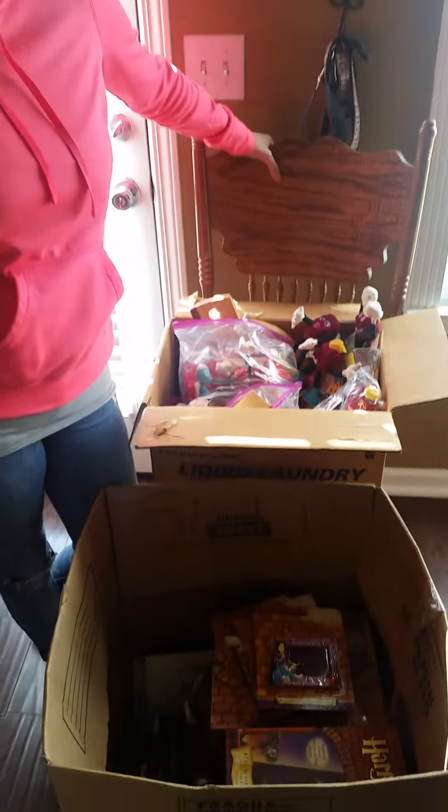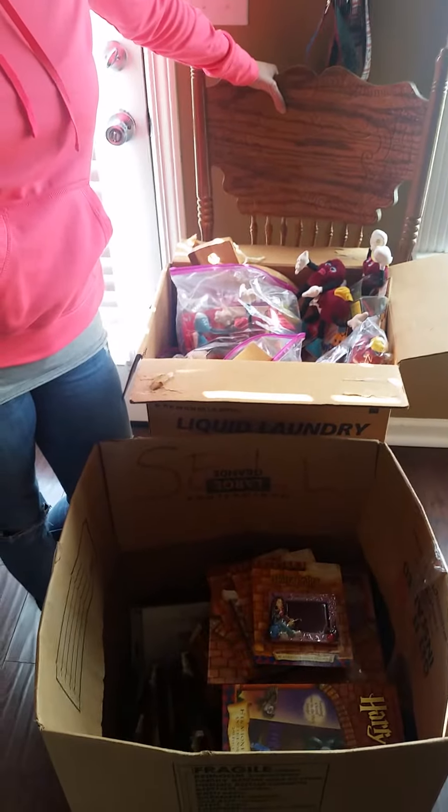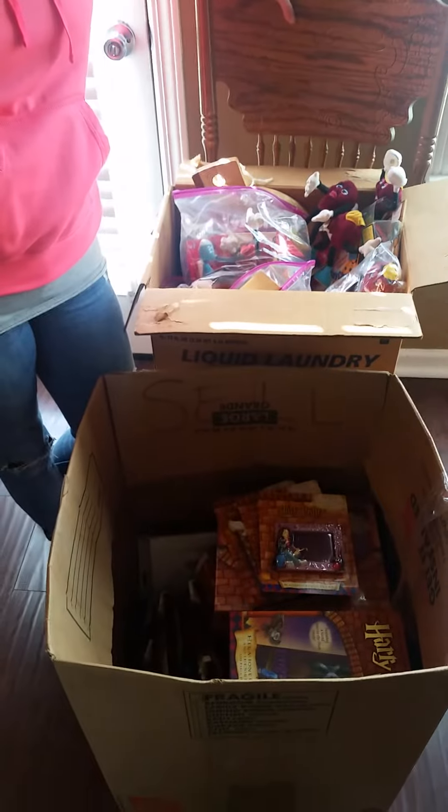Hey everybody, Pavel and I want to do a quick video this morning showing you guys some things that we got. We went to an auction house that was having a moving sale, and Pavel found it on the Yard Sale Treasure Map app.